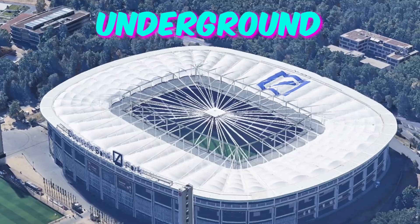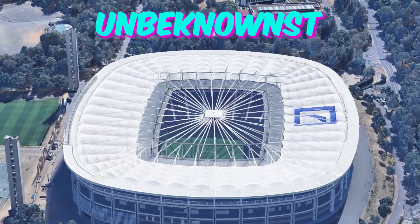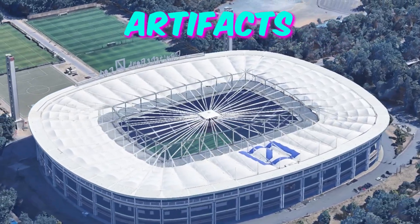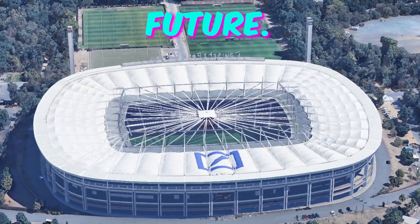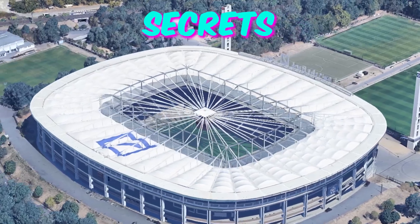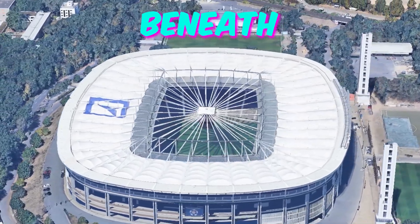Fact 3: Underground Time Capsule. Deep within the foundations of the Frankfurt Arena lies a time capsule shrouded in mystery. During the stadium's construction, a specially designated chamber was sealed beneath the concrete, containing artifacts and messages from the past, present, and even predictions for the future. As Euro 2024 brings together fans from across the globe, rumors abound that this clandestine archive may hold secrets waiting to be discovered, sparking curiosity and speculation among attendees.